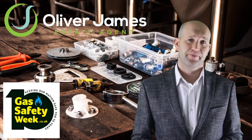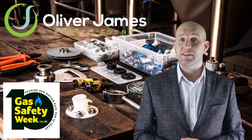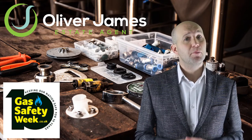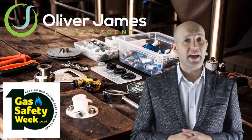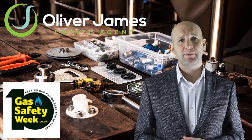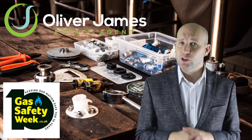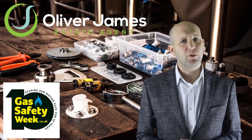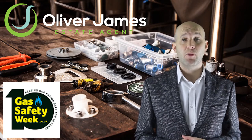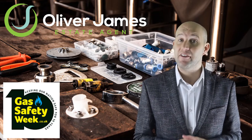Is your home gas safe? In this video I look at how you can keep your home and family safe as the weather turns colder. Monday the 14th is the 10th annual Gas Safety Week beginning. The awareness campaign is timed to get people thinking about and checking their gas appliances as the autumn starts to take hold. Gas Safety Week's goal is to raise awareness among homeowners about the crucial importance of having their gas appliances serviced every year.